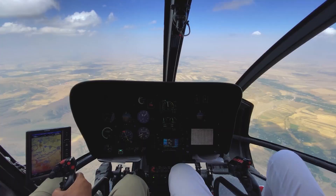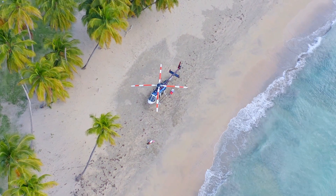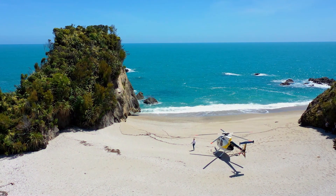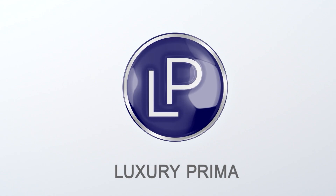Imagine beating traffic, reaching remote destinations, and experiencing true freedom in the sky. Today, we're going to explore why you might want a personal helicopter — and here's the catch: all under $500,000. This is Luxury Prima.